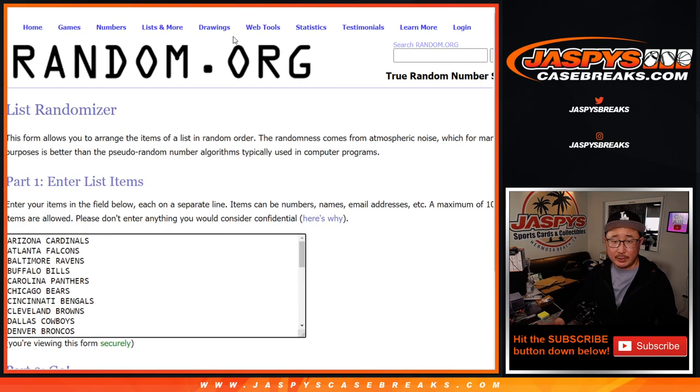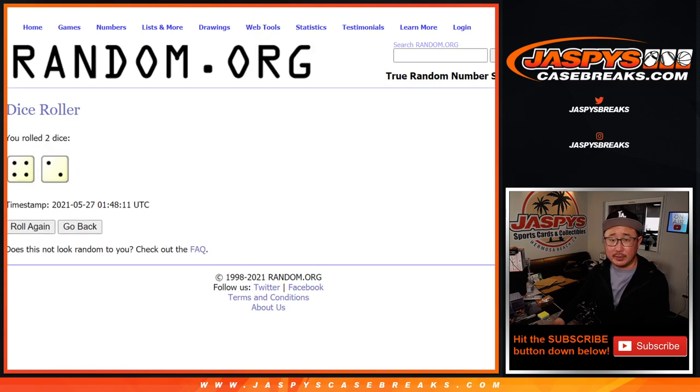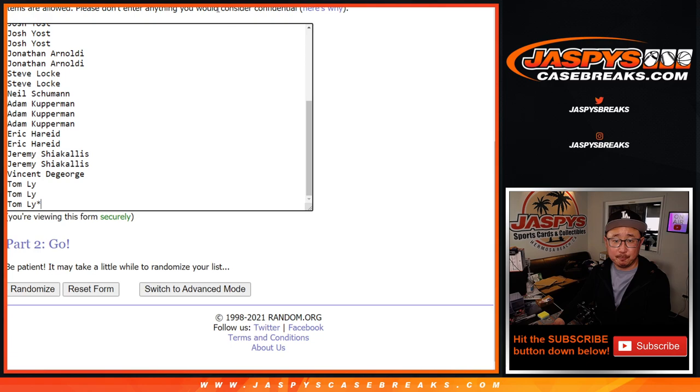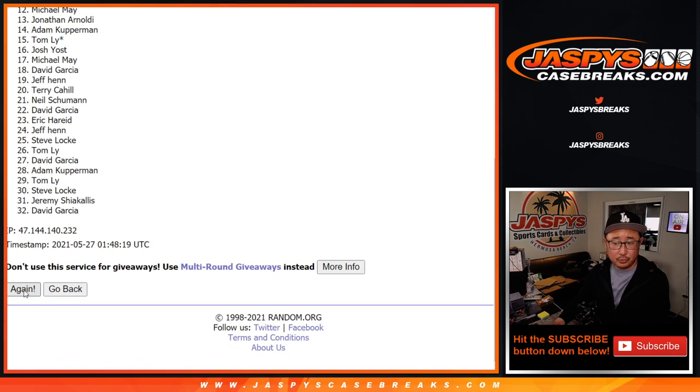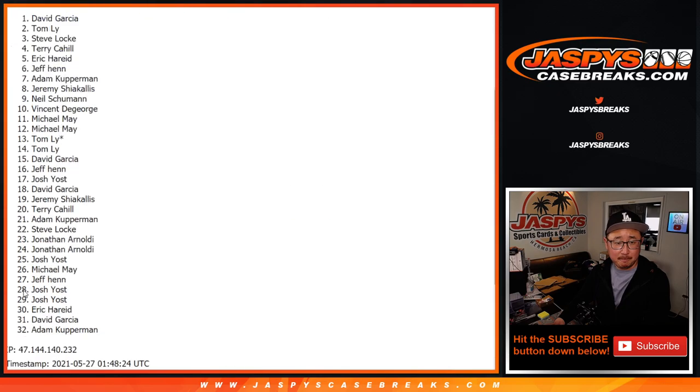There are the teams right here. Let's roll it and randomize it. Four and a two, six times for names and teams. Different dice roll for the giveaway.